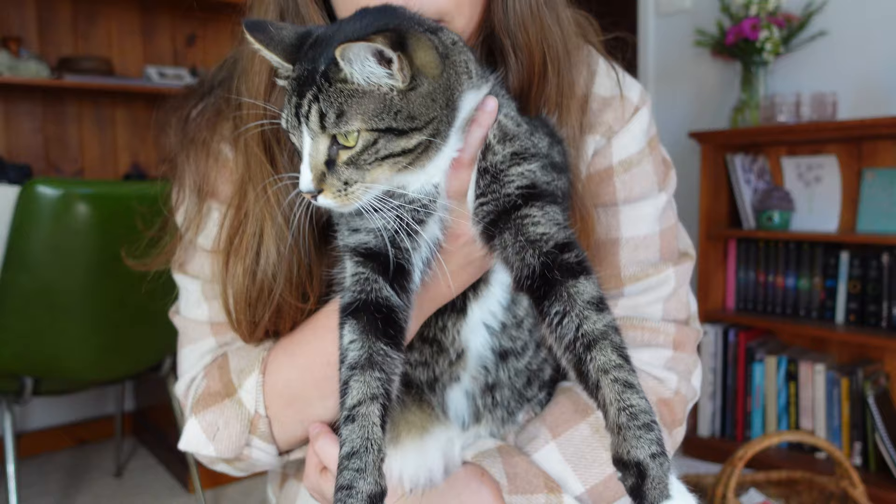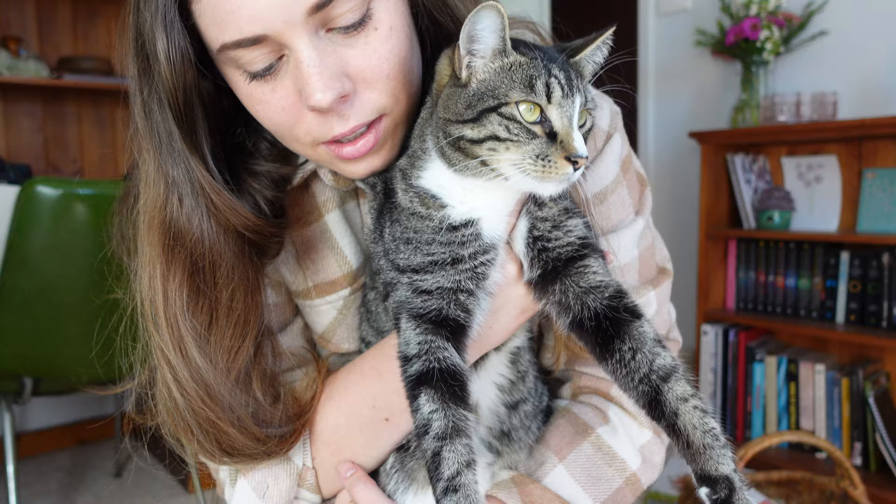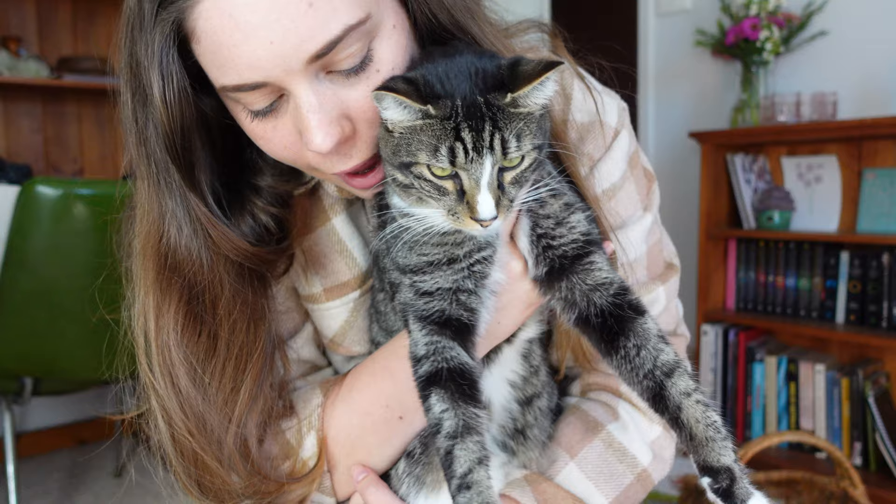Do you want to say hello? Say hello to everyone. This is Rocky — he's our little boy. He still looks like a kitten even though he's almost three, but he's just a little cat.